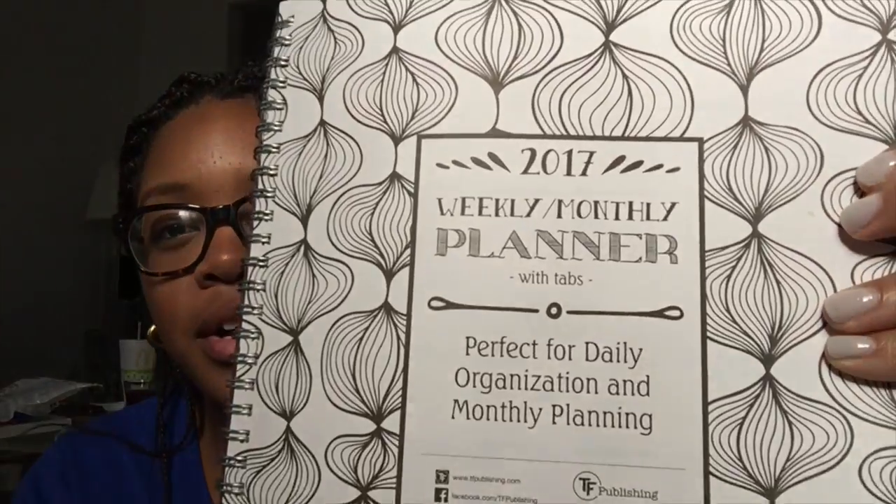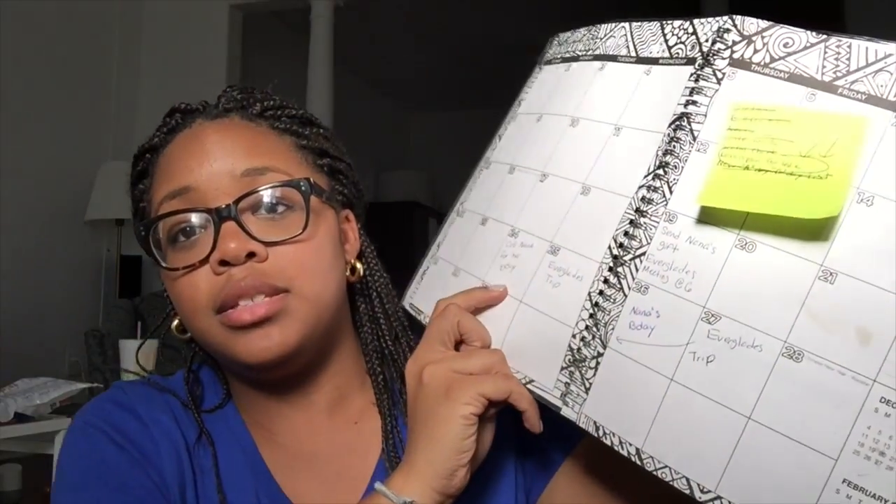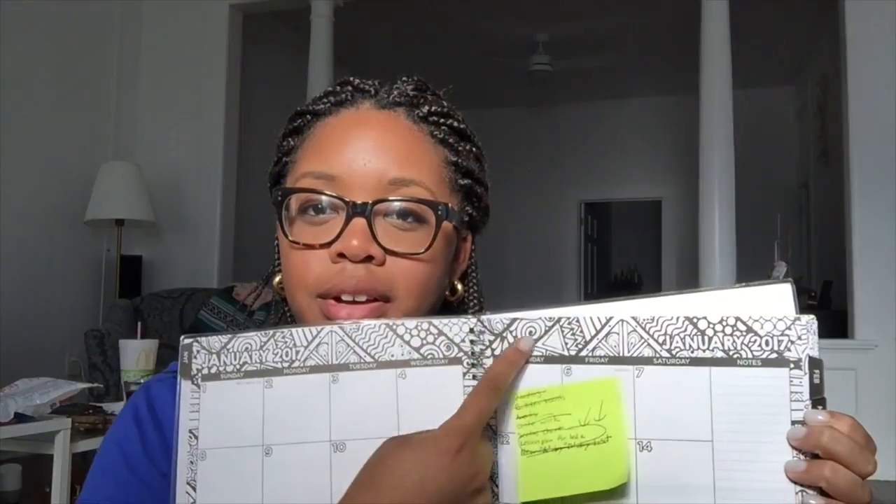I have this coloring book planner — it's one of those adult coloring books but it's also a planner. You can take out the insert and color it. I already started coloring it and have some dates written in there. There are areas around it where you can doodle and color. I got this from the white elephant gift exchange at work, so I didn't have to buy a planner. It's fun to color. I also have a journal — I always say I want to journal but I haven't, though it's really pretty.